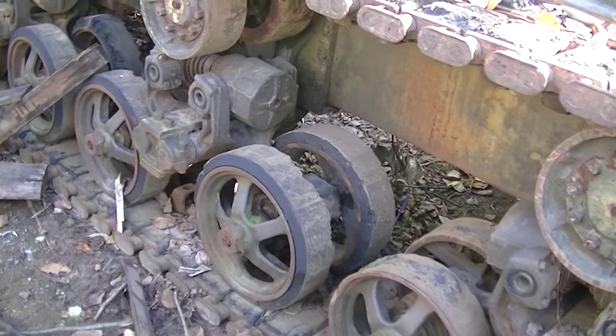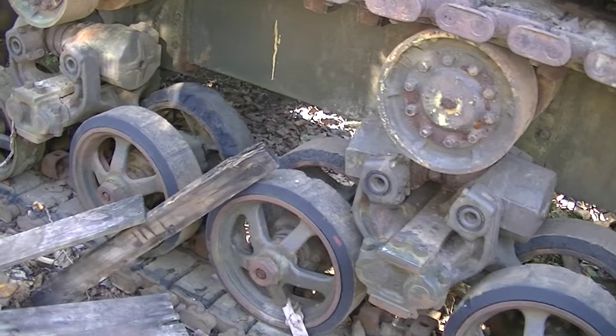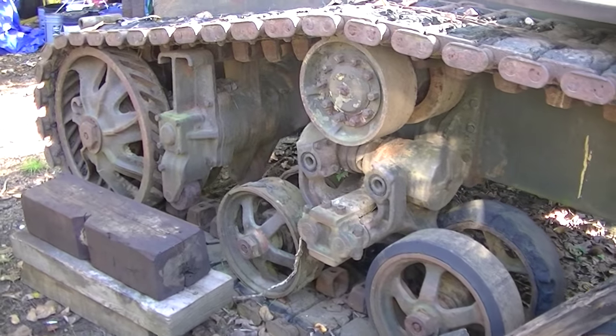So these were powered by twin engines — two big Waukesha engines that were 210 horsepower each.